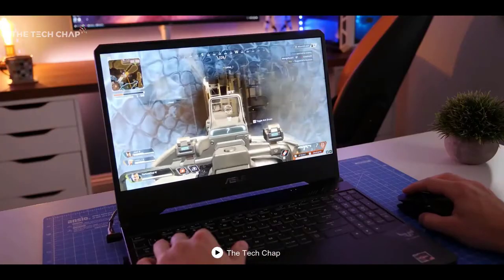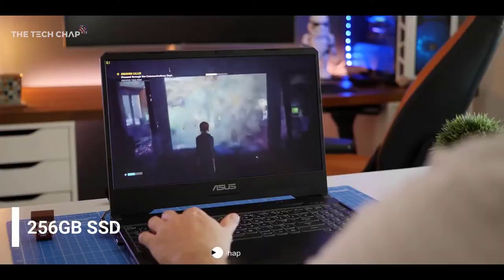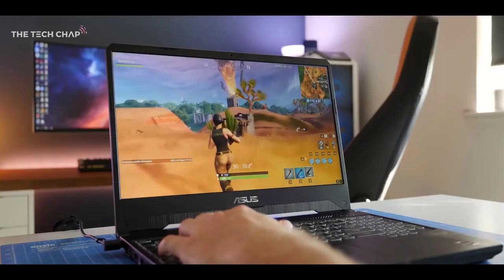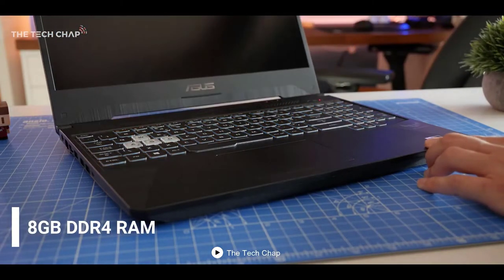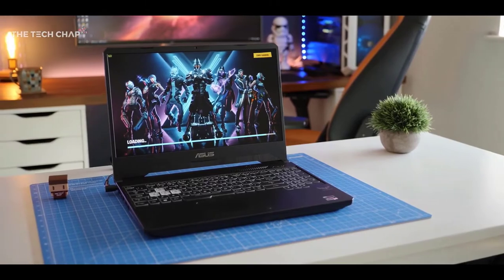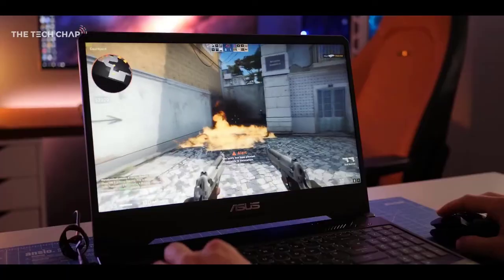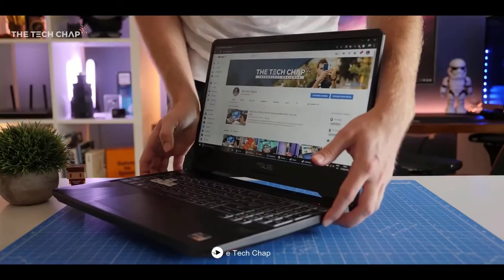The Asus TUF FX505 offers a storage space of 256GB SSD that is, in my opinion, enough to store most of your gaming files. You can also use it to download music and videos. The storage space is accompanied by an 8GB DDR4 RAM. The laptop offers a full HD 1080p 15.6-inch display with a refresh rate of 120Hz, providing high frame rate gaming compared to other devices under the same price.